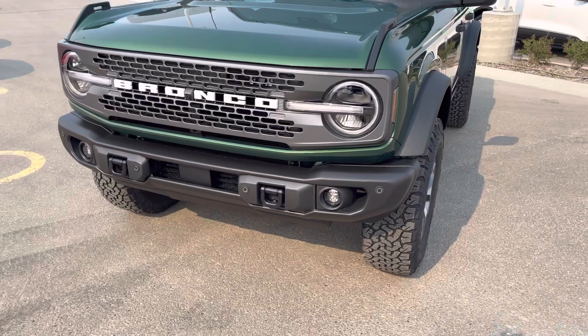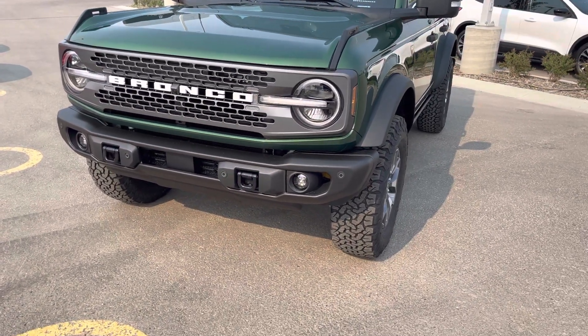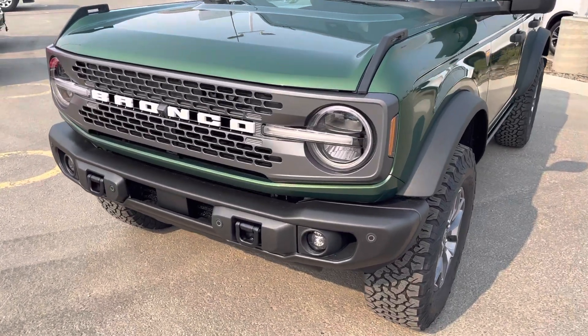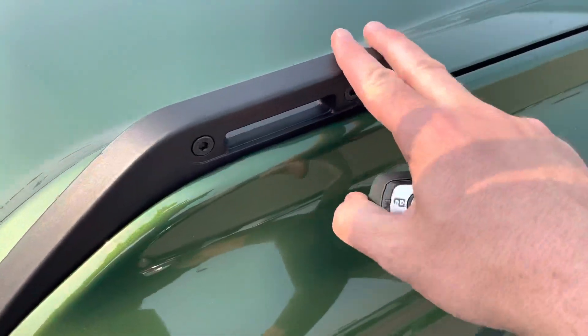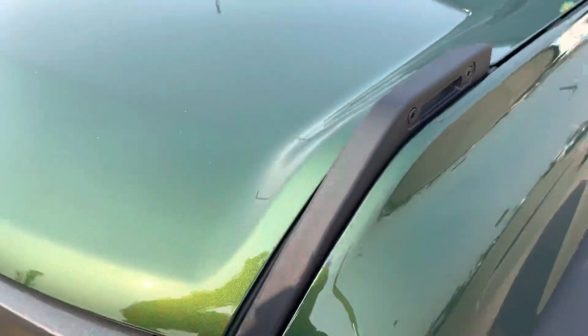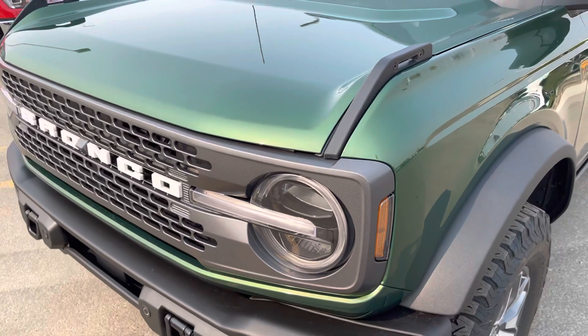The vehicle also has a forward collision system with pedestrian detection, so if somebody stops last minute and you don't have time to put on the brakes, it'll do that for you. This vehicle also has a nice accessory holder up front — anywhere you see these torque screws is a place you can put an accessory for the Ford Bronco, which is nice.